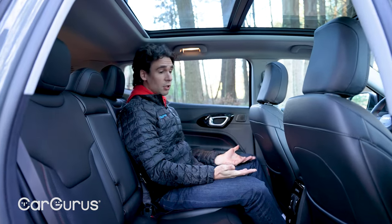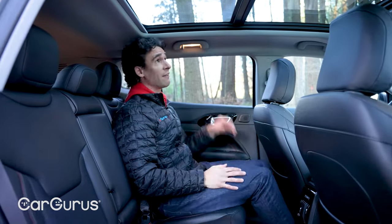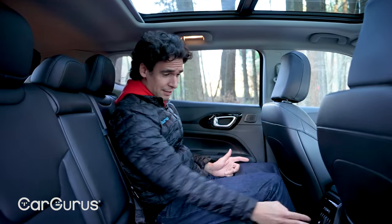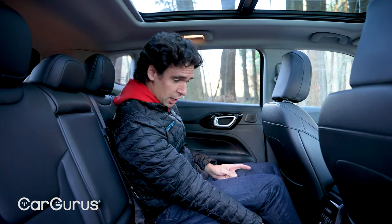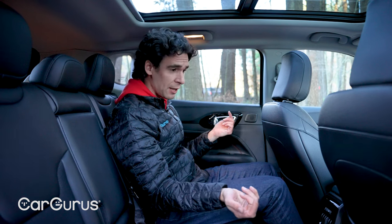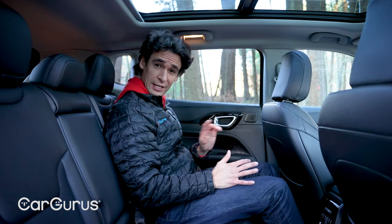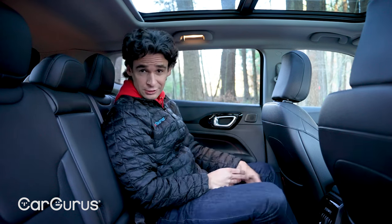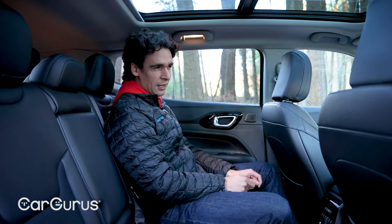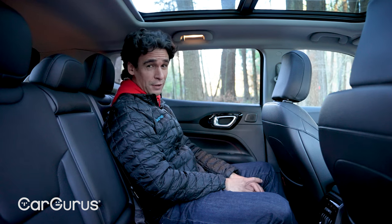This is a roomy back seat for a small crossover — I'm not crouched at all — and there's a nice big panoramic moonroof. We've got an Alpine stereo, rear air vents, rear USB, a 115-volt power outlet, and optional rear heated seats. As nice as this interior is — and it is good — for $41,315 total with destination, I think it could be a little bit better.